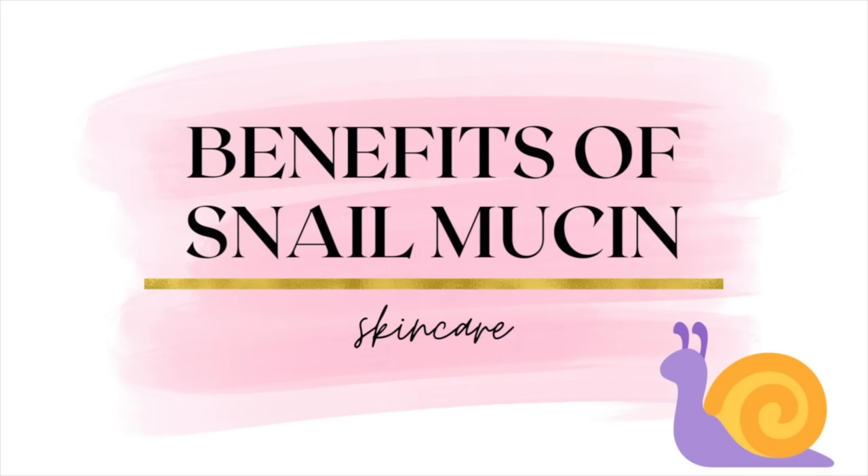Is snail mucin actually worth all the hype? In today's video, we are going to talk about five benefits of snail mucin in skincare. Mucin is a term for a class of compounds that are proteins with sugars attached to them, and mucin is the main component of mucus gland secretions, which coat delicate epithelial surfaces to protect them from microbial and physical damage. Animals produce mucin to protect these delicate surfaces, and snails produce very large quantities of mucin. Snail mucin has been harvested and compounds within it identified, and it is of interest for a variety of biomedical applications.